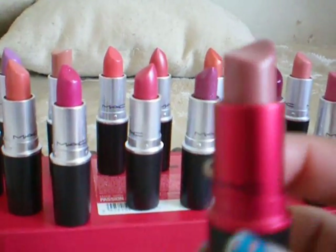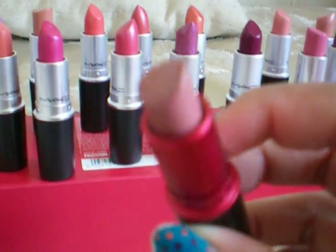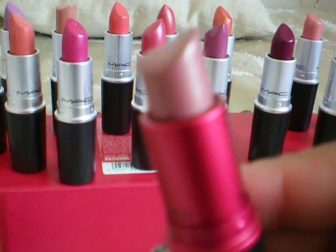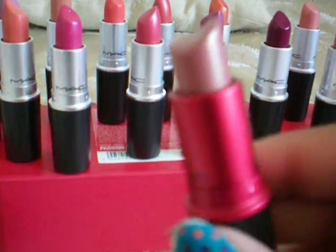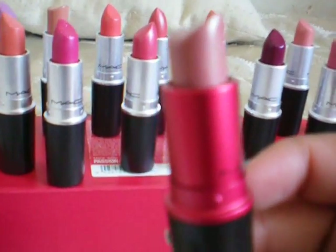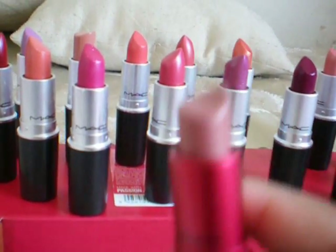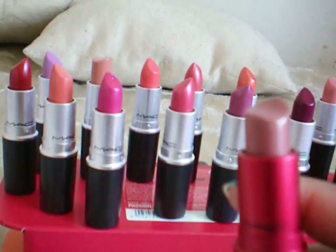This is Viva Glam 5 — it's like a dusty rose pink and there's some gold glitter in it. I love this. A good lip gloss with this one would be — I'm going to post pictures of these on my blog.